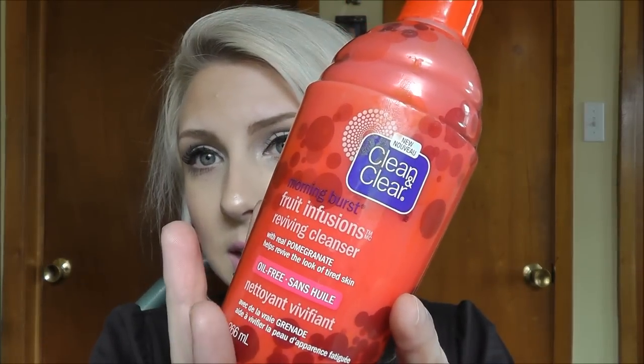My normal everyday face wash is this Clean & Clear. This is a new one — it's the Morning Burst Fruit Infusions. It's oil-free and it's the pomegranate one. They have different scents but this is the pomegranate one. It's 266 mils and it's made with pomegranate, passion fruit, and acai berry. I have a lot of fruit allergies as I'm allergic to birch, but this one doesn't have any fruit that I'm allergic to, which is really great.